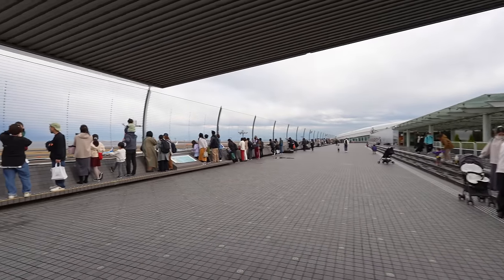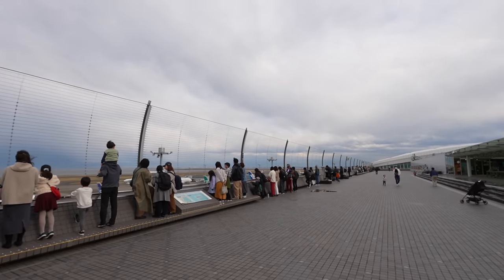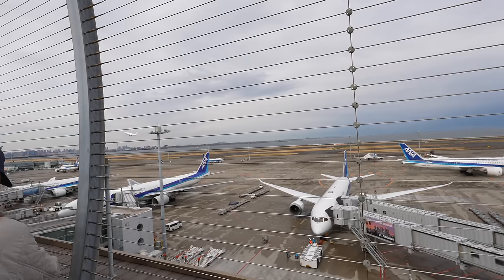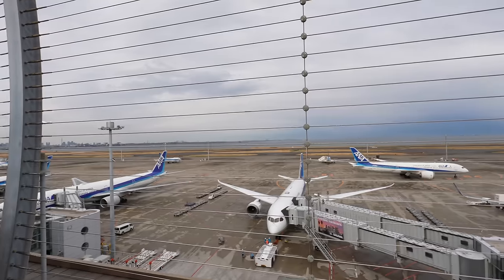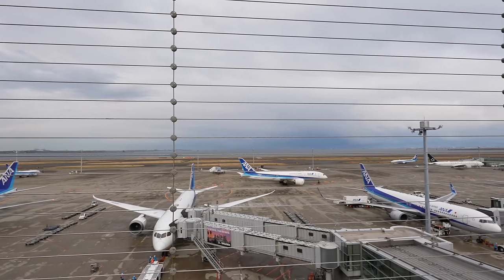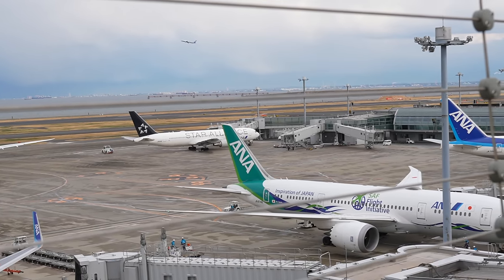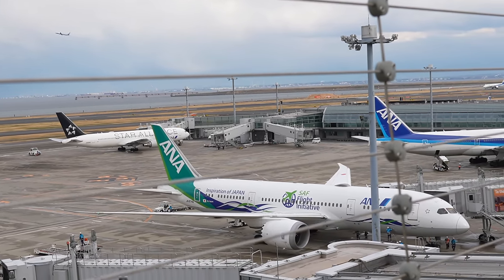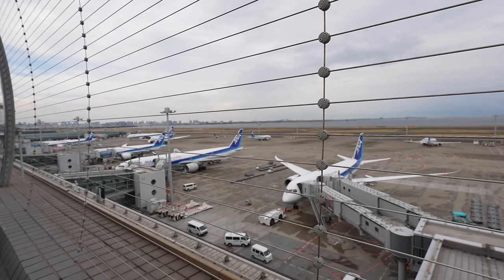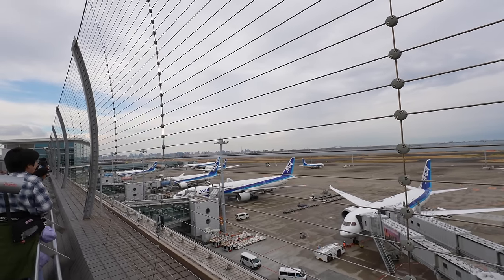Here we go — the rain has stopped! There are always more people on the ANA side compared to Terminal 1. ANA's airline color is cuter compared to Japan Airlines, so for me that totally makes sense. Look at that — I've never seen that color of ANA airplane before! Blue is my favorite color so I prefer ANA's design over JAL.